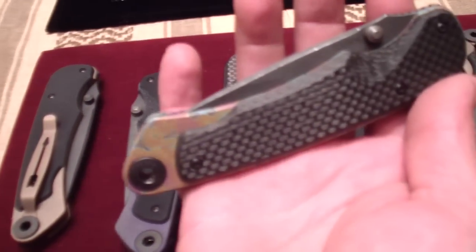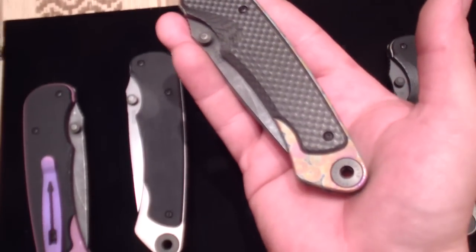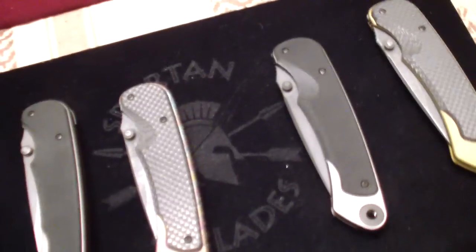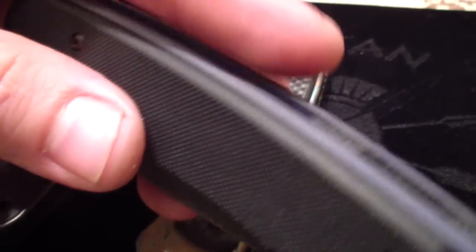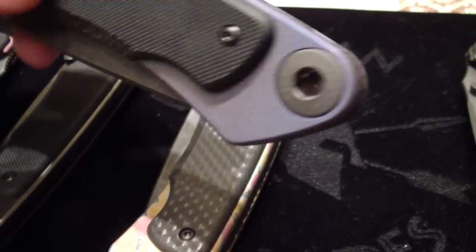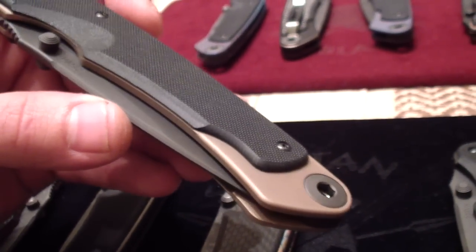They did this in blue too — they call it a blue ring octopus. That had to be a killer look with the blue only, if my camera would focus. It's cool to see that a production company is doing such cool little innovative things to make the knives even more interesting, more special. I really like that some of that stuff is DLC coated.